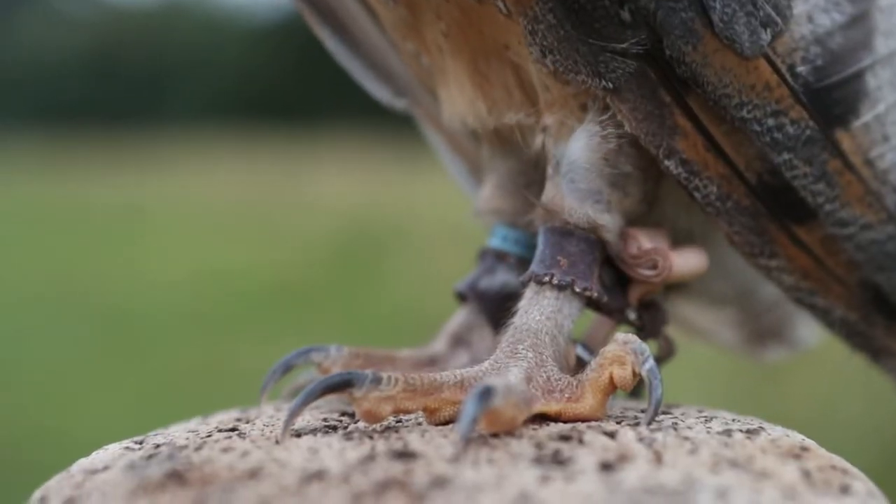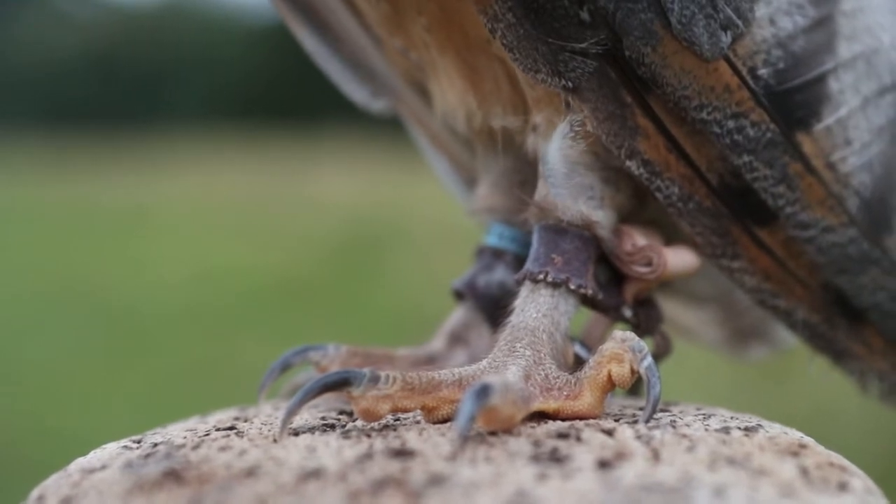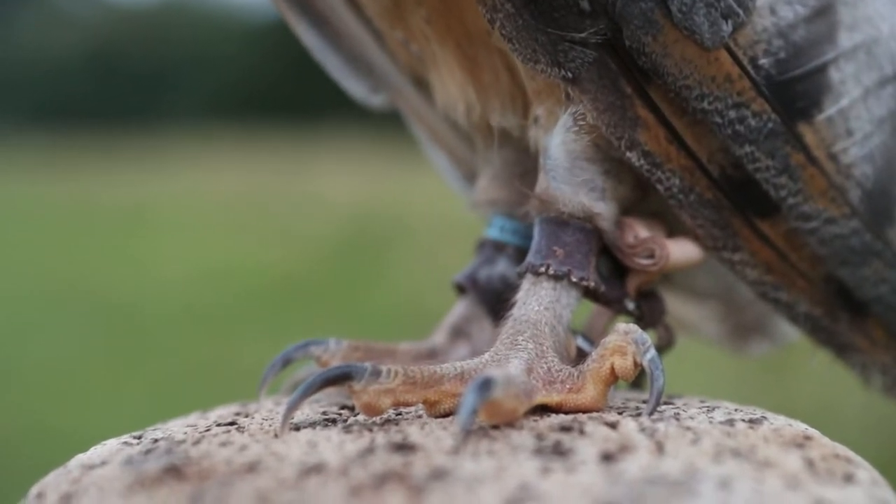This is how barn owls hunt. They fly up and down a field looking for prey — this is called quartering the ground. When they hear a noise, they hover above it. Barn owls can hover like a kestrel and pinpoint exactly where a noise is coming from, then dive down and throw their feet into the long grass to grab their prey. Something different about barn owls compared to other owls is that barn owls have bald feet. Most owls have feathers all the way down to their talons, but because of how barn owls hunt, bald feet prevent wrecking their feathers.